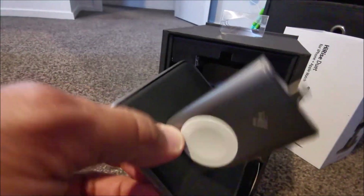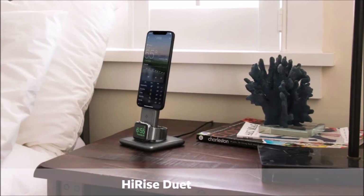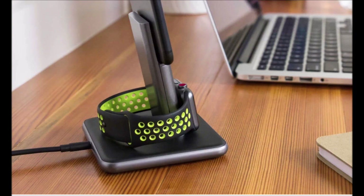You can rest the Apple Watch on the soft leather in nightstand mode, with adjustable rear support and connector height to fit most cases. To protect your beautiful Apple Watch, the base of the Hi-Rise Duet is thoughtfully lined with a soft layer of premium leather.